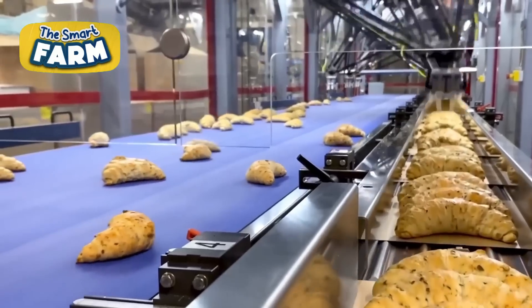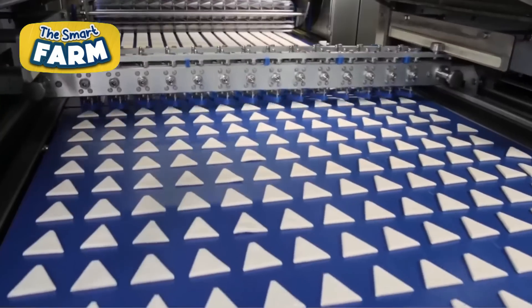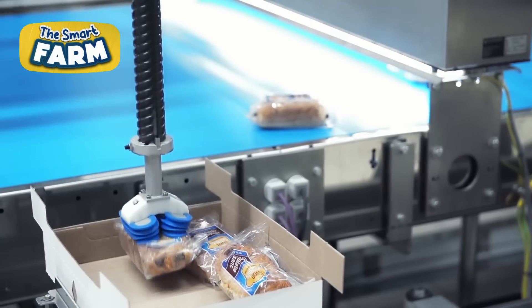With advanced technology, croissants are mass-produced at remarkable speeds, reflecting the booming market valued for millions of dollars in 2022.